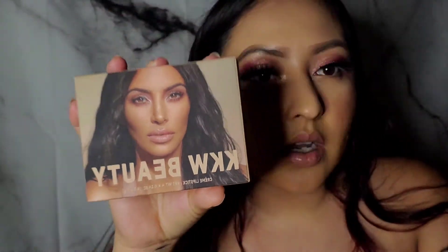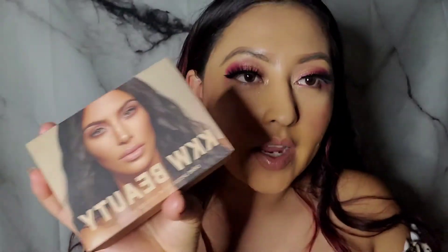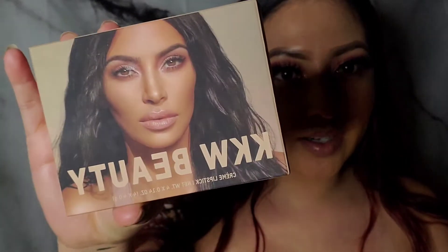Welcome back to my channel! For today's video I'm going to be trying on the KK Beauty nude lipstick set. I ordered these from Ulta Beauty and I finally got them. I noticed there was a request to try them on from one of my subscribers, so the next day I went ahead and ordered them. I can't wait to try them on — so these are them right here.